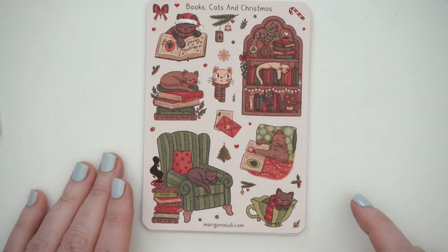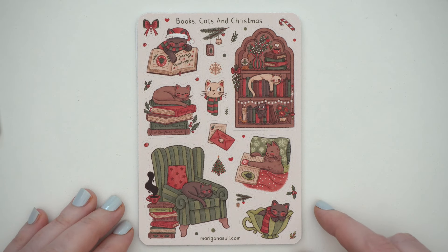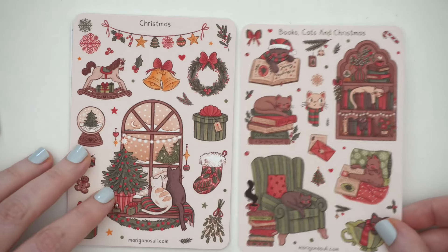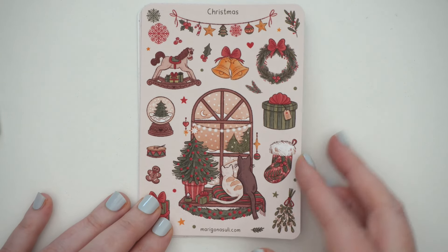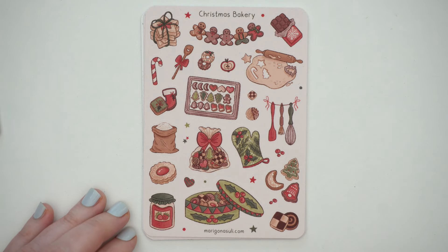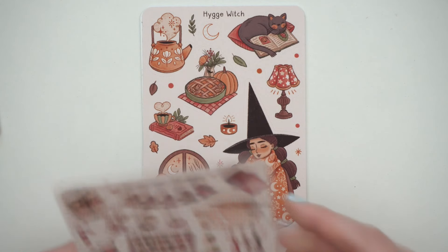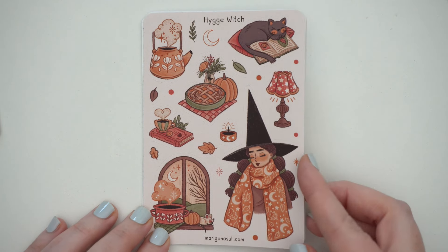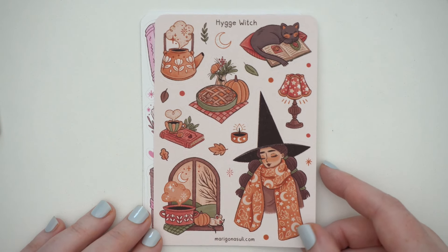I had to get some Christmas stuff too, so we've got 'Books, Cats and Christmas' — I had to get the cat sheet, look at them, they're so cute, all asleep in the bookshelf. And then the standard Christmas sheet — I feel like these two go together. You get some more cats looking out a window. Then 'Christmas Bakery' in similar colors — I love this chocolate bar, it looks so good. I love food stickers.